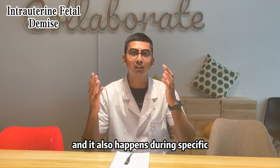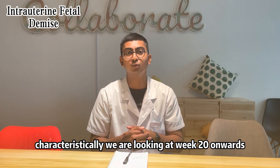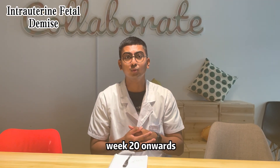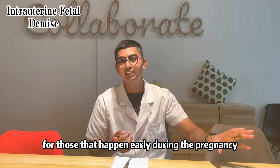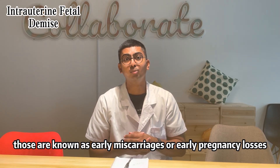Intrauterine fetal demise happens during specific weeks of the pregnancy. Characteristically, we are looking at week 20 onwards. Fetal demises that occur from week 20 onwards are classified as fetal demise. Those that happen early during the pregnancy are known as miscarriages or pregnancy losses.